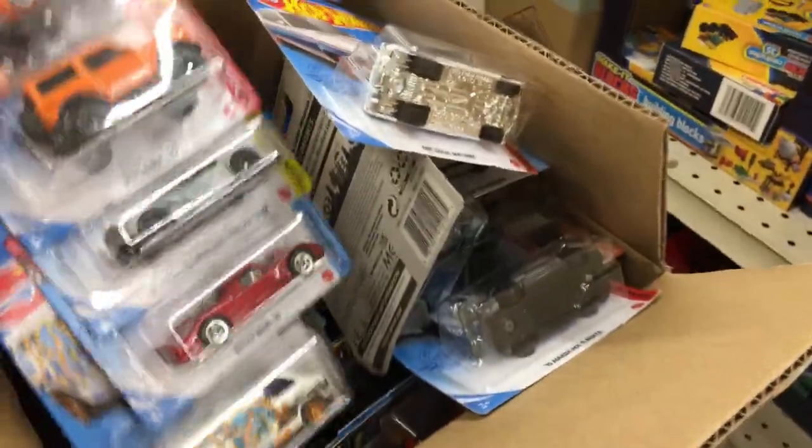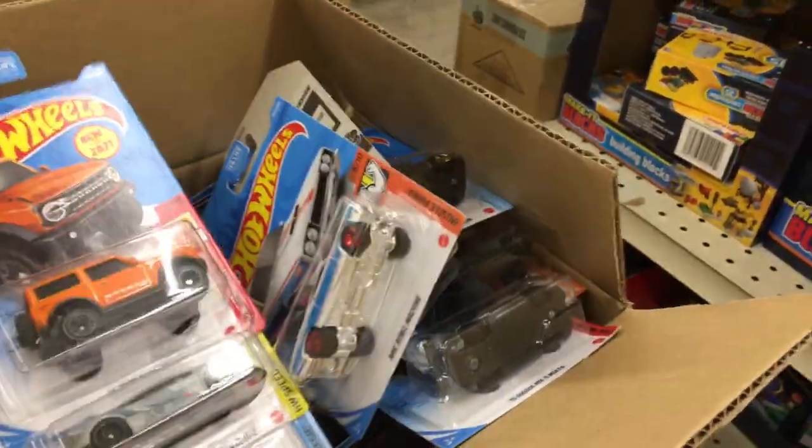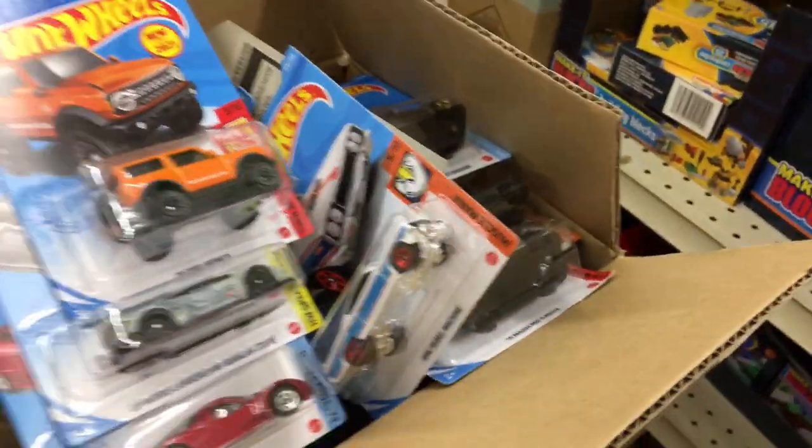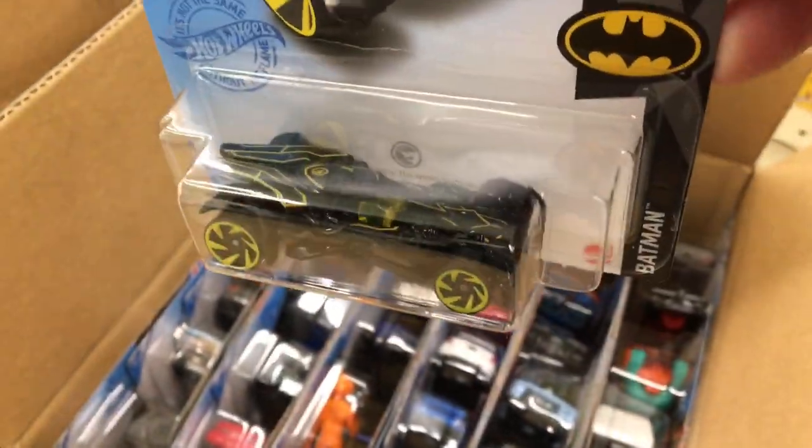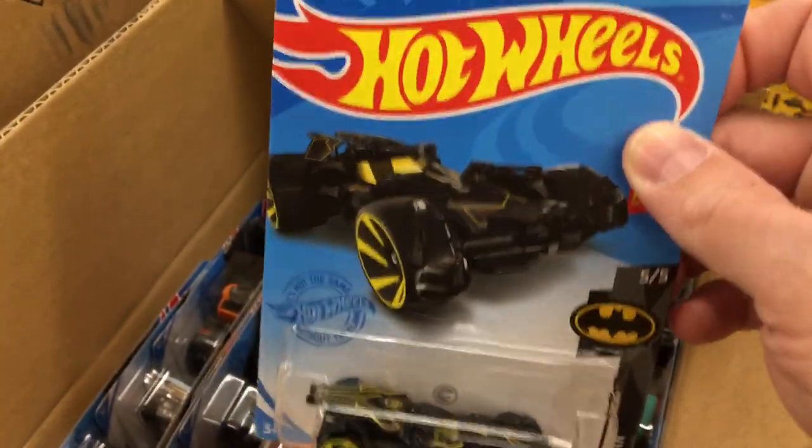Hot Wheels at Dollar Tree again! I'm gonna look through it and find nothing — looks like somebody already ripped through it. Yep, there is one treasure hunt in there but no chase cars and no supers. But cool to see cars back at Dollar Tree.